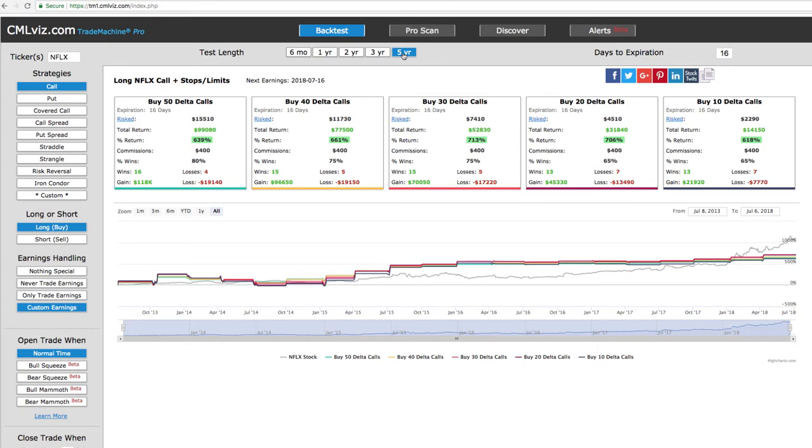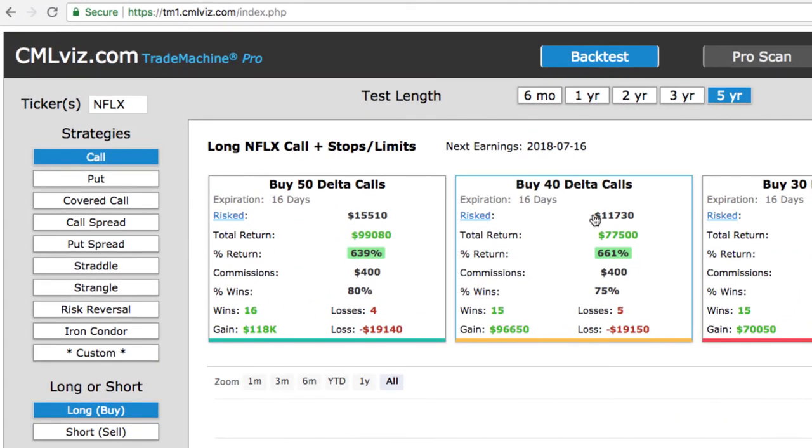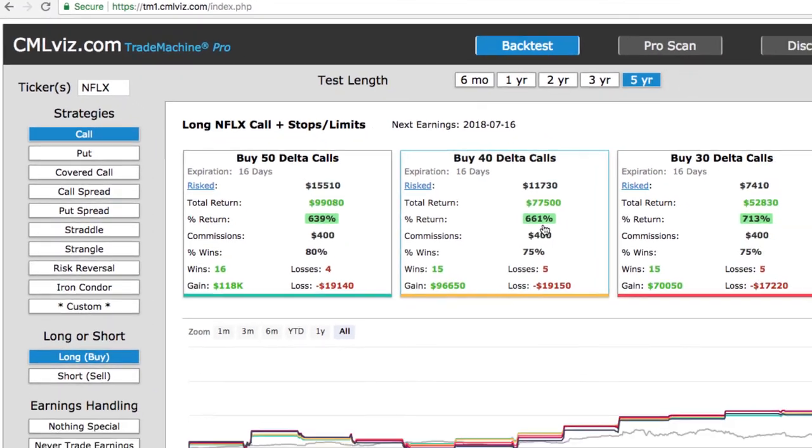This is a five-year back-tested study. We like to buy about the 40 delta calls in this case. You can see that of the last 20 earnings announcements, 15 have been winners and five have been losers, with a total return of 661%. So we see that Netflix has this tendency to expand in price and the implied volatility tends to expand going into earnings. That's how we found this trade and how we were able to book this quick winner.